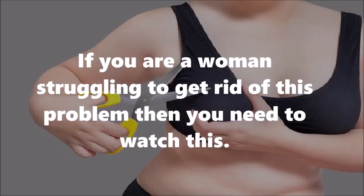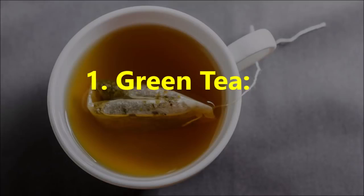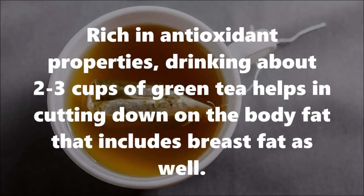Number one: Green tea. Rich in antioxidant properties, drinking about two to three cups of green tea helps in cutting down on body fat, and that includes breast fat as well.